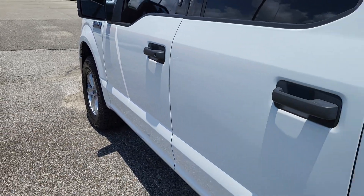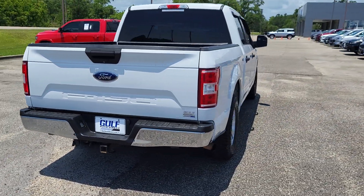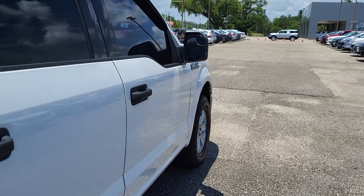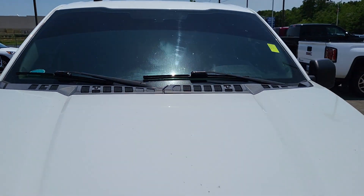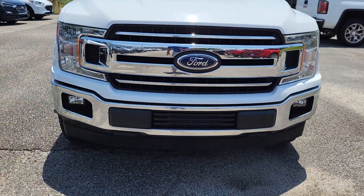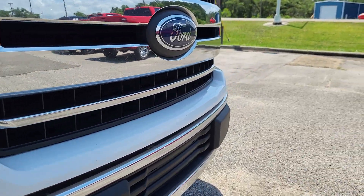Looking around the truck, everything looks really good. I haven't noticed any kind of big dings or dents or big scratches or anything like that. For something with 146,000 miles on it, everything looks really, really good. I'll just kind of go down the passenger side of the truck so you can see all of that. Coming down to the front of the vehicle, everything looks good up here too. You don't see very many rock chips or any major paint flaking or anything like that.